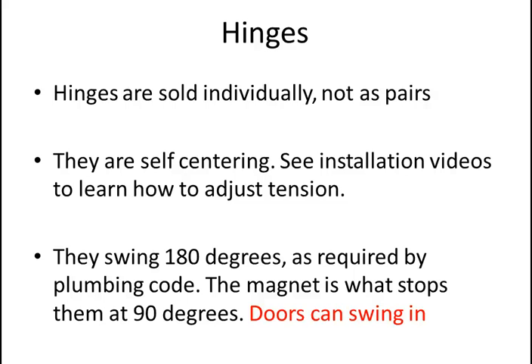The hinges swing 180 degrees — they'll swing in or out. The magnet is usually what stops the hinge at 90 degrees, which is a code requirement. It also allows customers to have the door swing into the shower versus out. Many people don't think about this and assume they need sliding doors because swinging out would bump a toilet. We remind those customers that even if there's a toilet there, you can swing the door inside — if your shower is 30 inches deep and you're using a 29-inch door, you can actually swing it in.